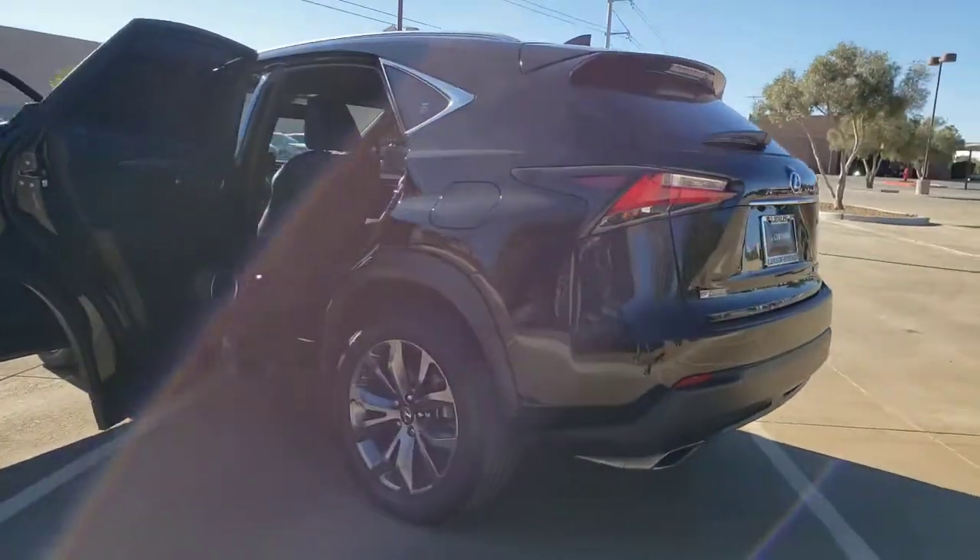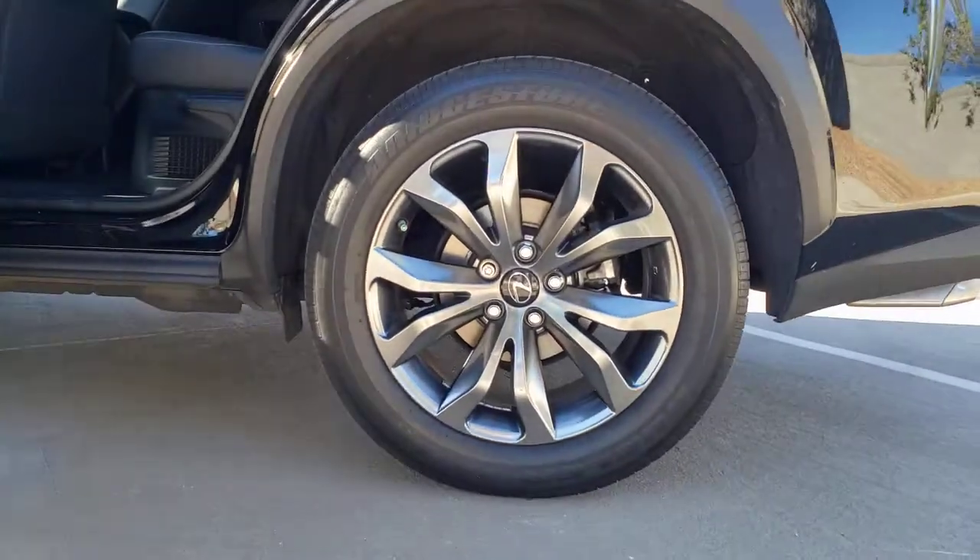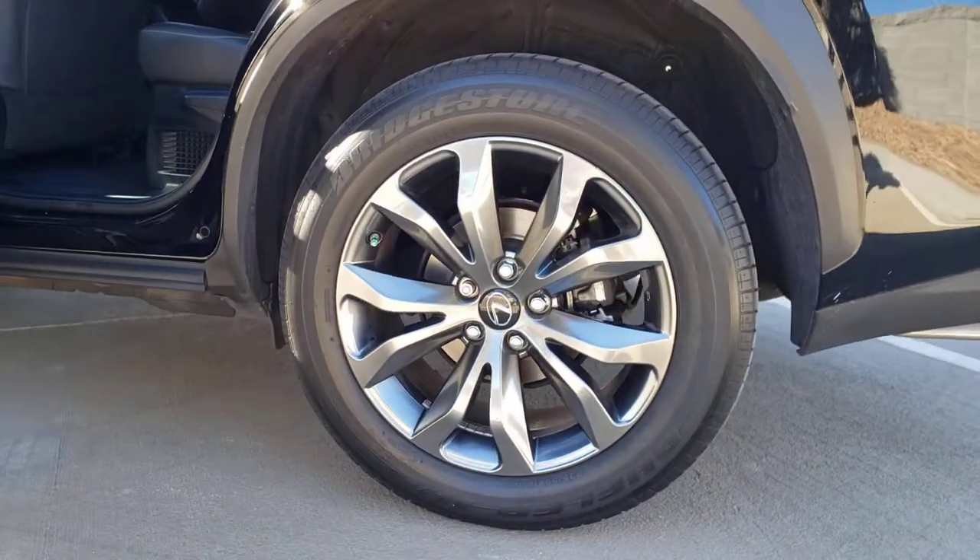Seize the opportunity to travel in modern style in this razor-sharp NX. Our team will give you an outstanding test drive experience. Stop in today.